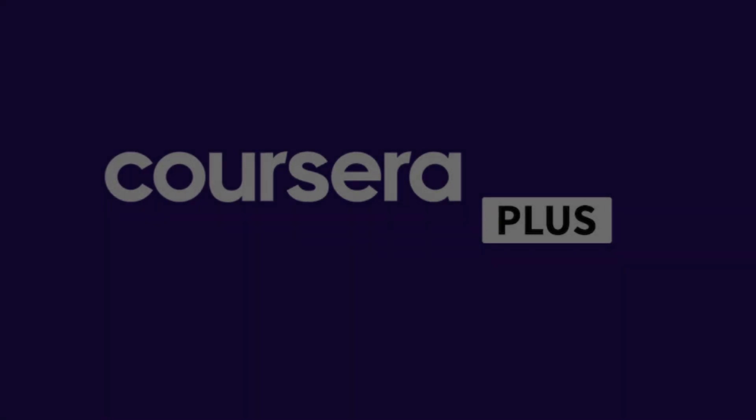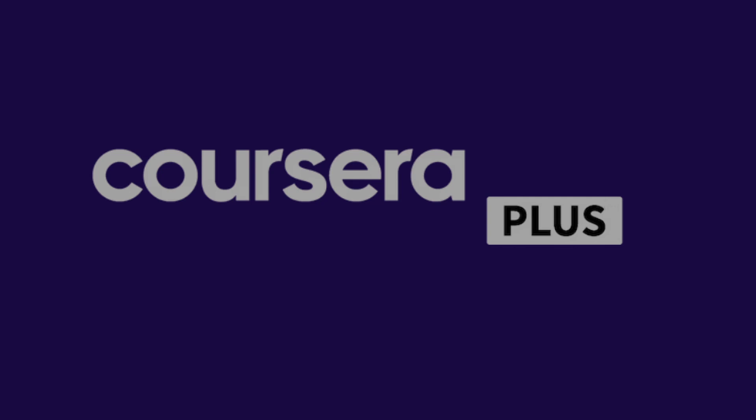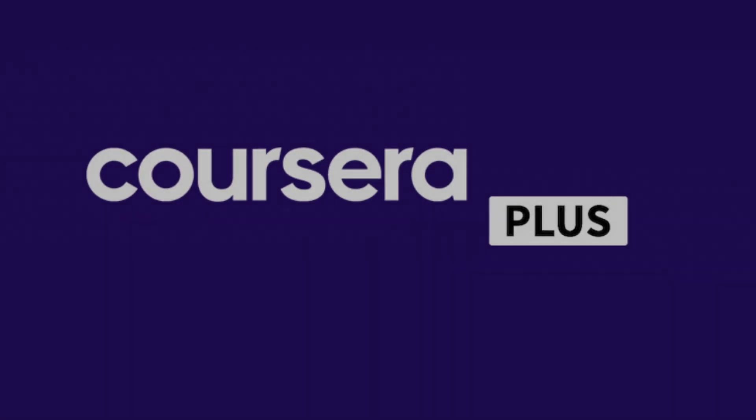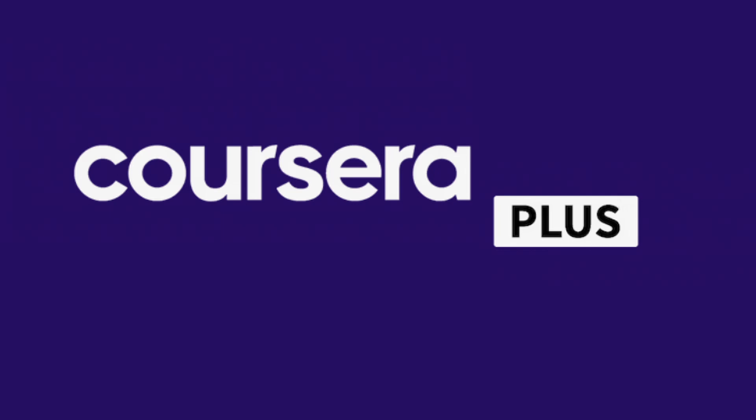I pause here to mention that if you want to take all these courses, you don't need to pay for them one by one. Just by purchasing the Coursera Plus subscription, you will have access to all these courses and more than 7,000. We will leave you the link in the video description at the best price. Let's continue.